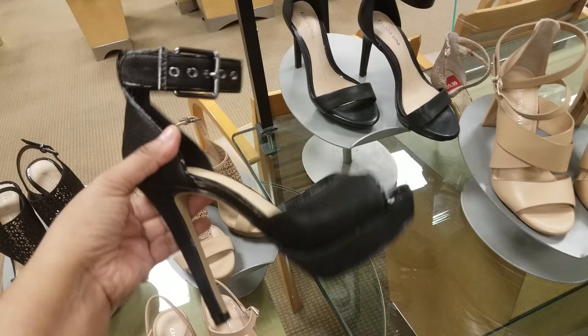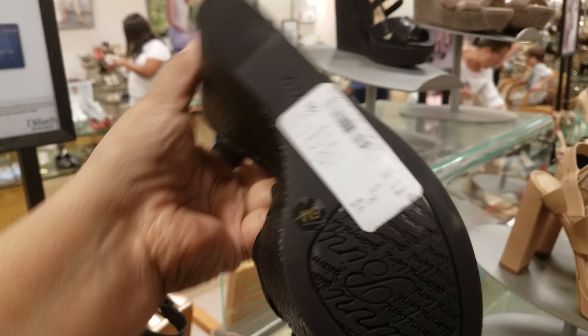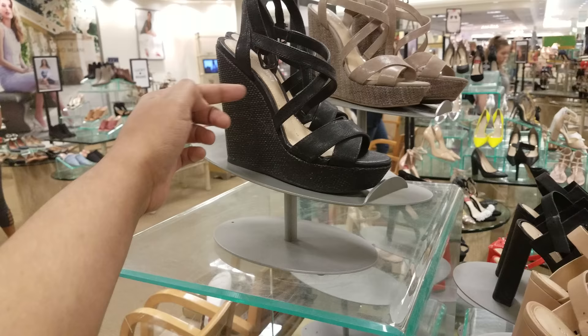Then they have this color — they do have the wedge, high wedge one, and the nude color too. These are $80. These are really high though — like, I can't wear such a high one. I can wear a flat high one. I'm used to wearing sneakers, so I can't wear something this high — I could wear it if it was like a flat one.